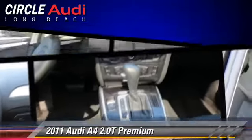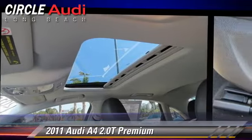Comfort and convenience features include premium sound, Bluetooth wireless, and satellite radio. Give us a call to schedule your test drive today.